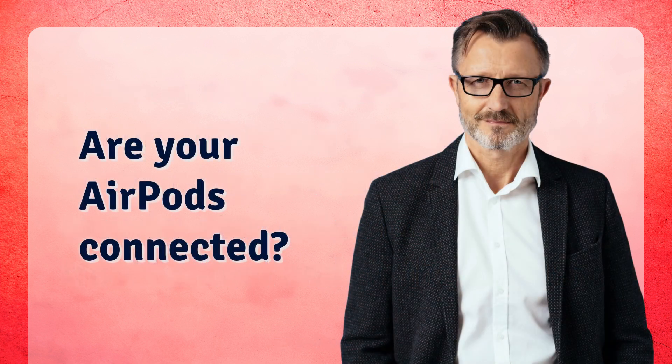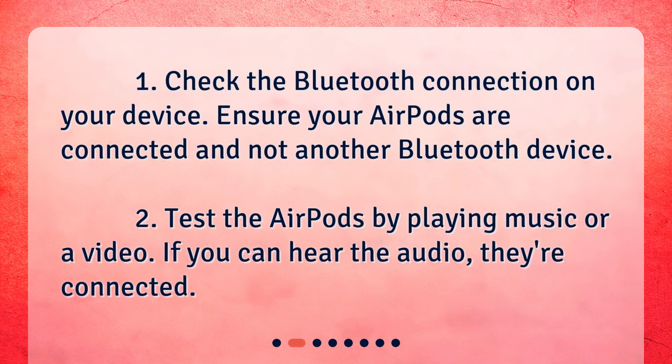Are your AirPods connected? Check the Bluetooth connection on your device and ensure your AirPods are connected and not another Bluetooth device. Test the AirPods by playing music or a video — if you can hear the audio, they're connected.